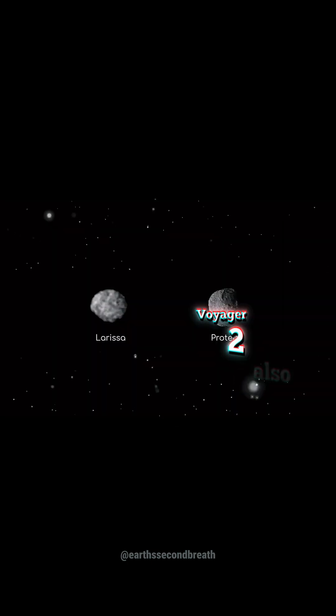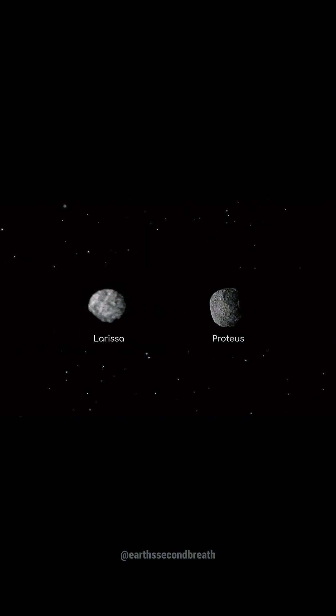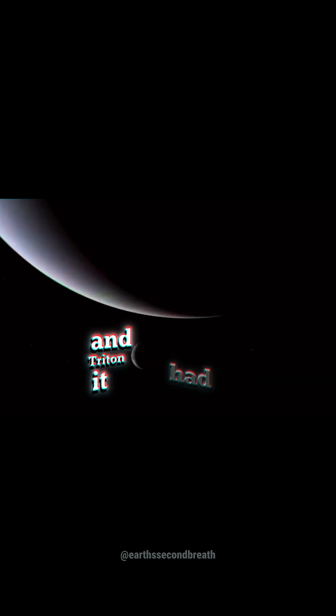Voyager 2 also discovered six new moons orbiting Neptune, including these. As Voyager 2 turned around to snap one last look at Neptune and Triton, it had officially completed its grand tour.